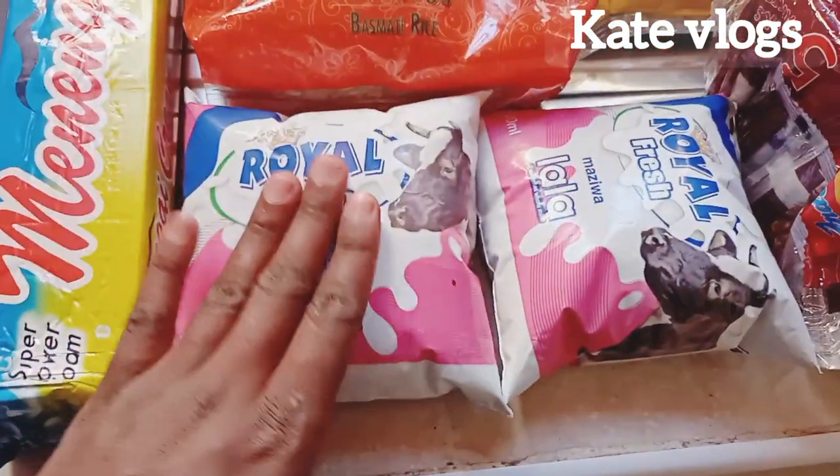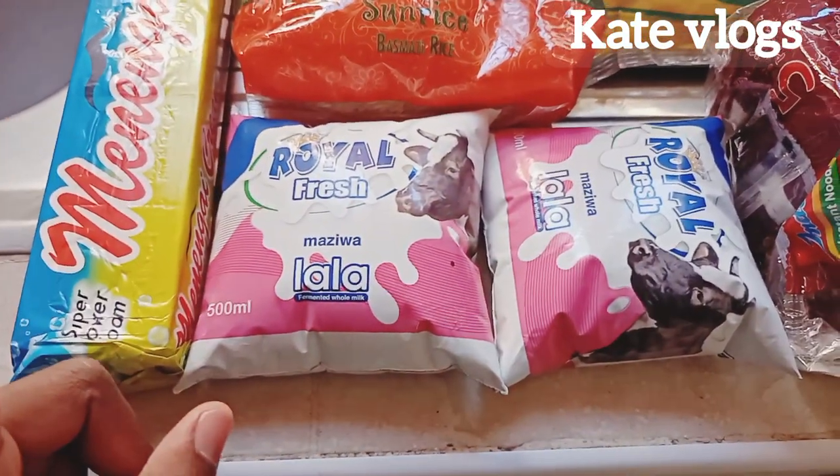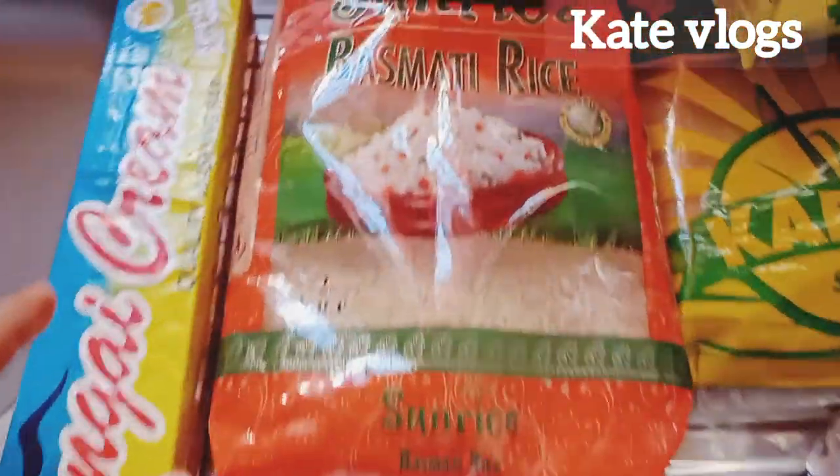So this one is his and this other one is mine. We don't have a fridge, so I can't buy a lot because they will definitely go bad.